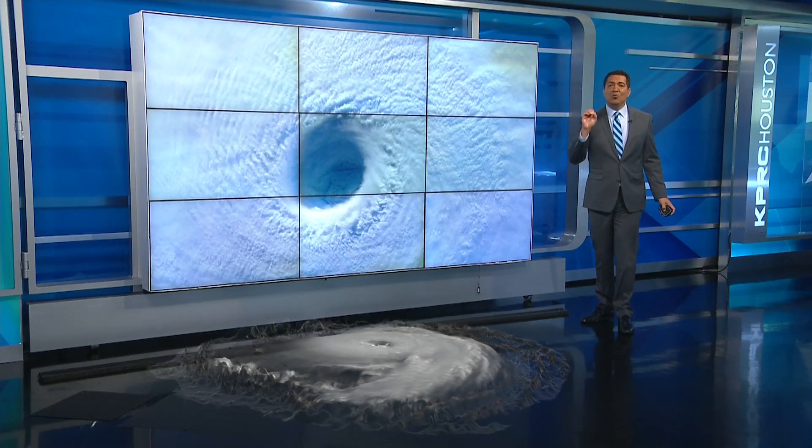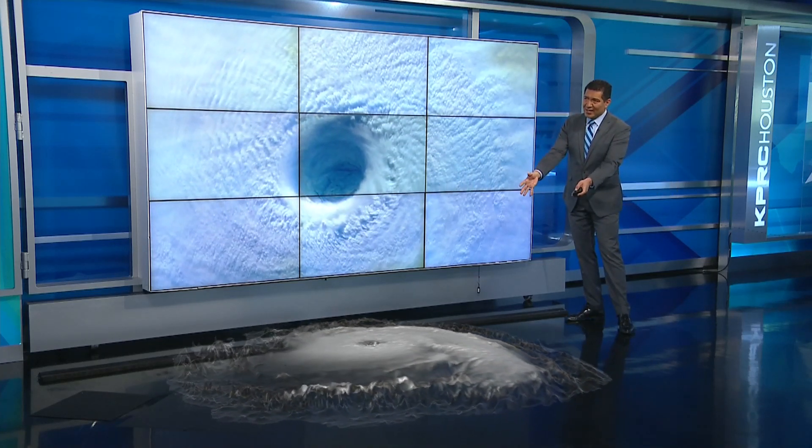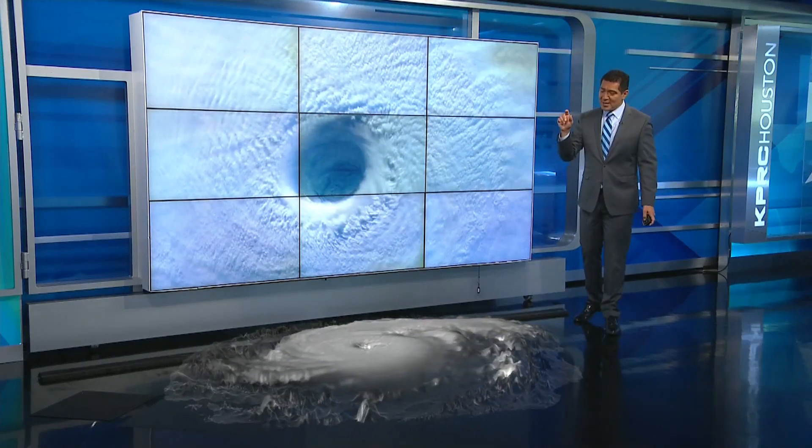But when everything is perfect, a hurricane will form and strengthen. These ingredients are like a car — you need good tires, a good engine, and plenty of gas to make a tropical system go.